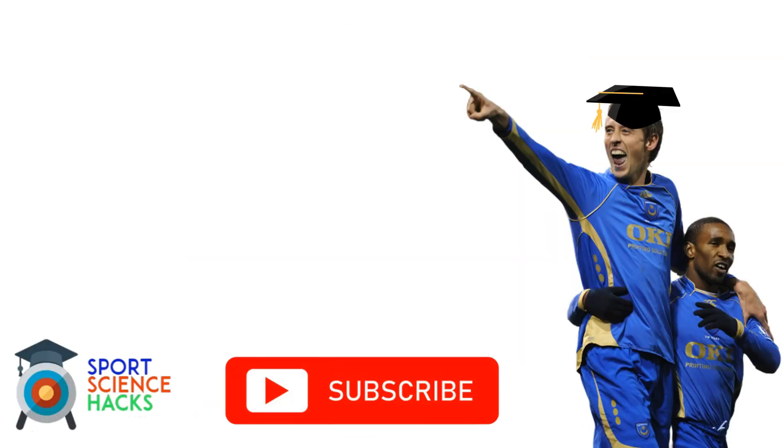Thank you for watching. I've got lots of content on my channel related to careers and PhDs. If you have any specific questions, get in touch with me on Instagram at Sports Science Hacks. Thanks for tuning in and I'll speak to you again soon.